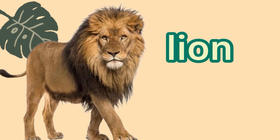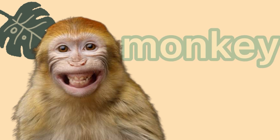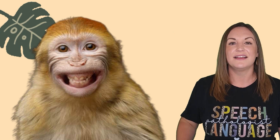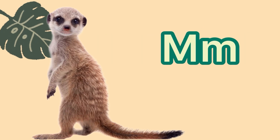This is a lion. Lion starts with the letter L. And L says L. Lion. This is a monkey. Monkey starts with the letter M. And M says M. Monkey. This is a meerkat. Meerkat also starts with the letter M. M says M. Meerkat.